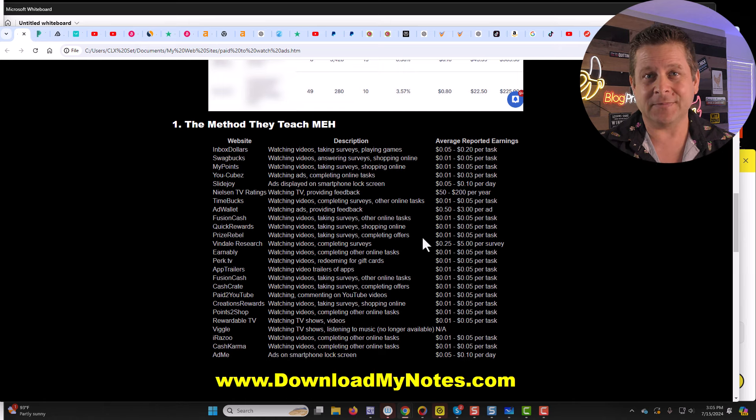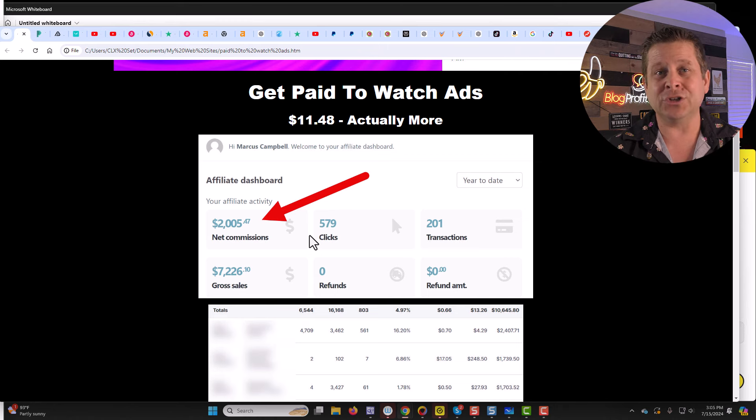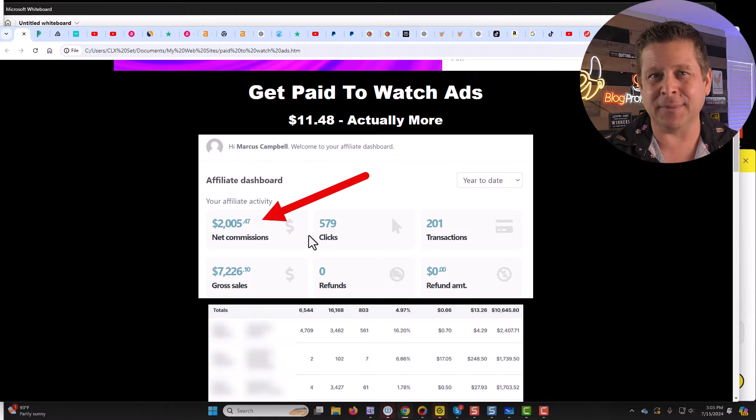My thinking was: what if we could watch these ads, do a little bit of work — like take notes, use AI, transcribe — something that adds value to the fact that we're watching ads, and get paid lots of money, like the example above where I got $2,000 in just a few short months. In fact, this one has paid me tens of thousands of dollars over the last few years from one product and one ad. We're not going to spend money to run ads — we're just going to watch the ads, add a little bit of value, and get paid over and over again.